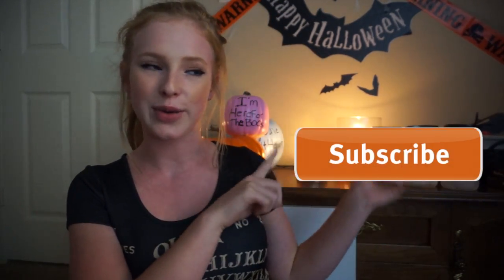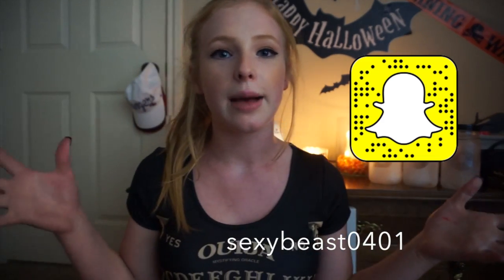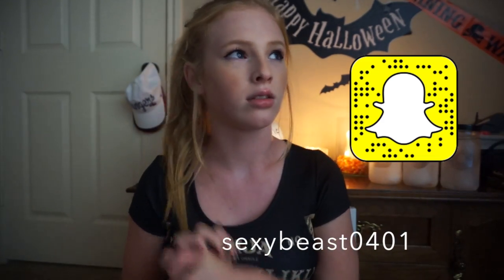I hope you guys enjoy this video. If you do, make sure to give it a big thumbs up and don't forget to click the subscribe button — there'll be a button floating around right here. Don't forget to go add me on Snapchat; I'll leave my information right here as well. I want to do a Snapchat Q&A in the future, so definitely add me on there. Leave your video requests in the comments down below.